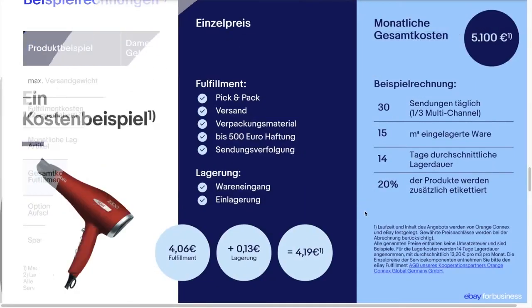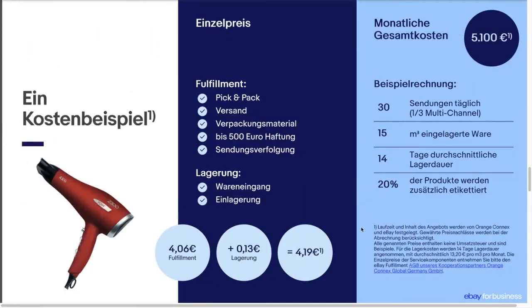Here you can see a simple calculation example of the eBay fulfillment process for a hairdryer. Of the 30 products sold in one day, one third was sold on another platform, with a capacity of 15 cubic meters, a storage time of 14 days, and franking of the parcels — amounting to 5,100 Euro.